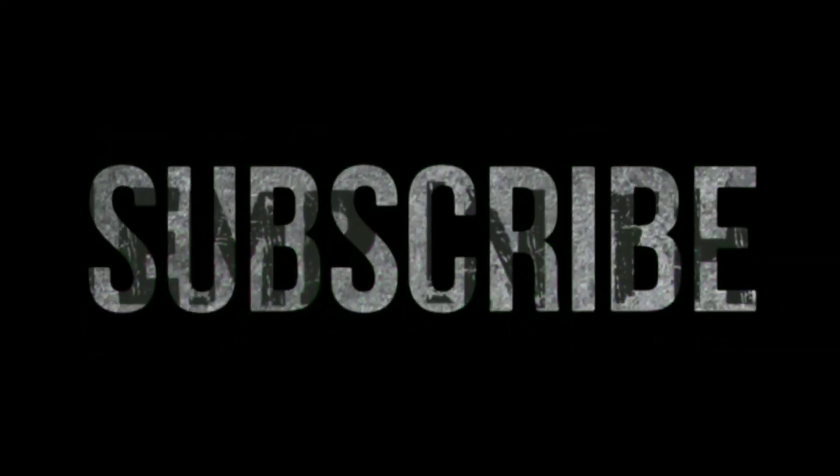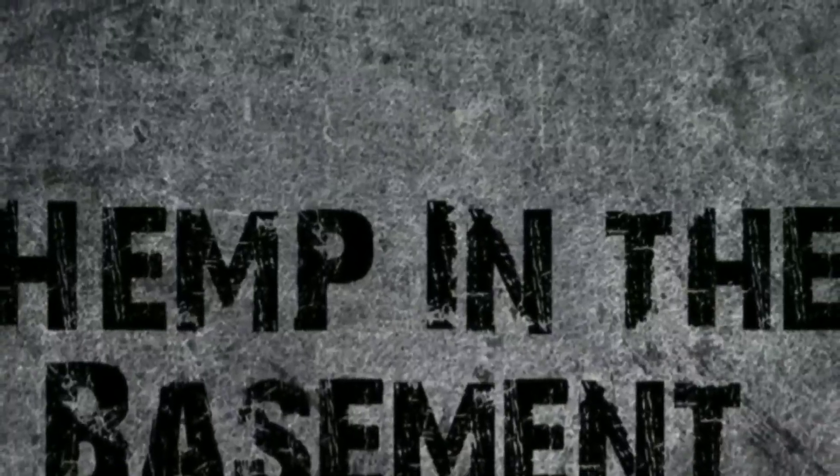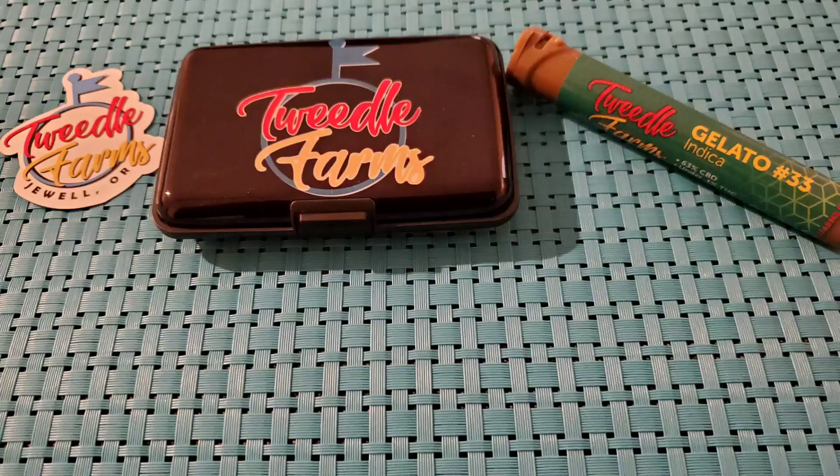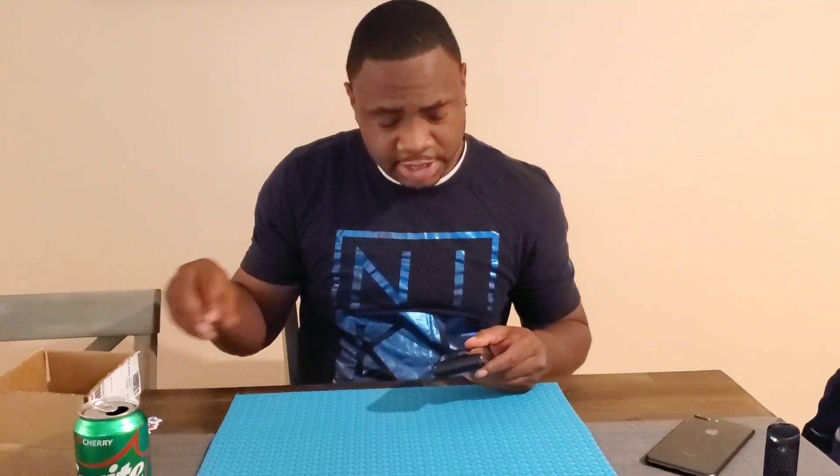Welcome to the basement. What's up YouTube, guess what man, we back today and today we're gonna do a review on something a little different. Got this little package today, of course I got the little sticker and everything like that that always comes with Tweedle Farms products.